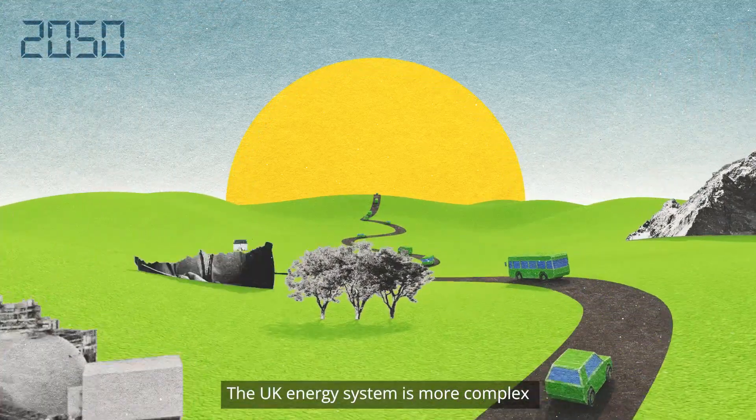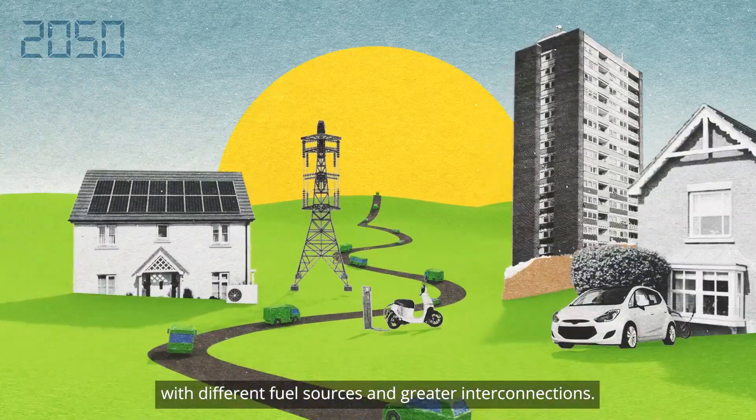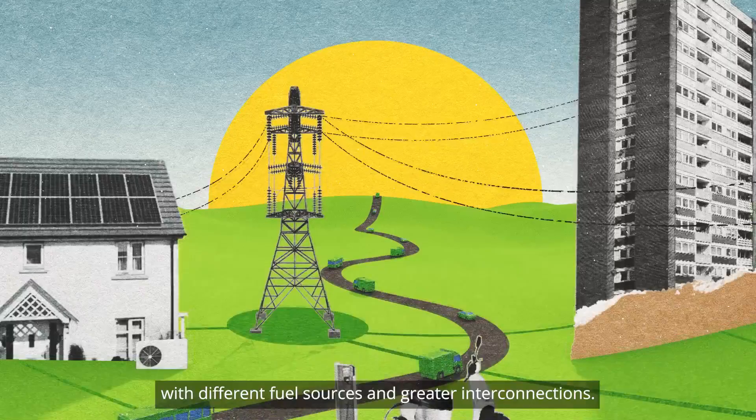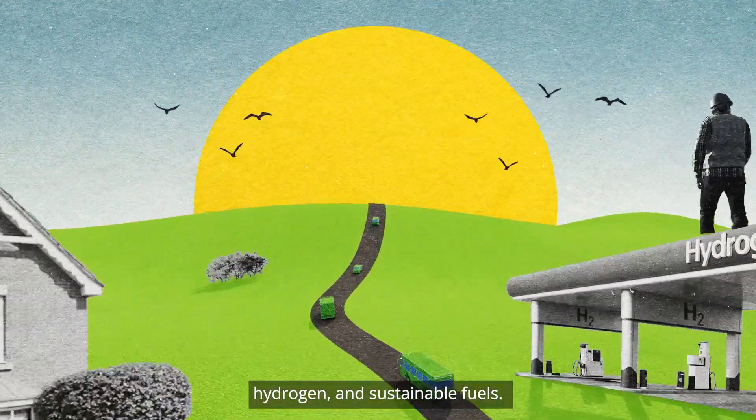The UK energy system is more complex with different fuel sources and greater interconnections, and most transport will run on electricity, hydrogen and sustainable fuels.